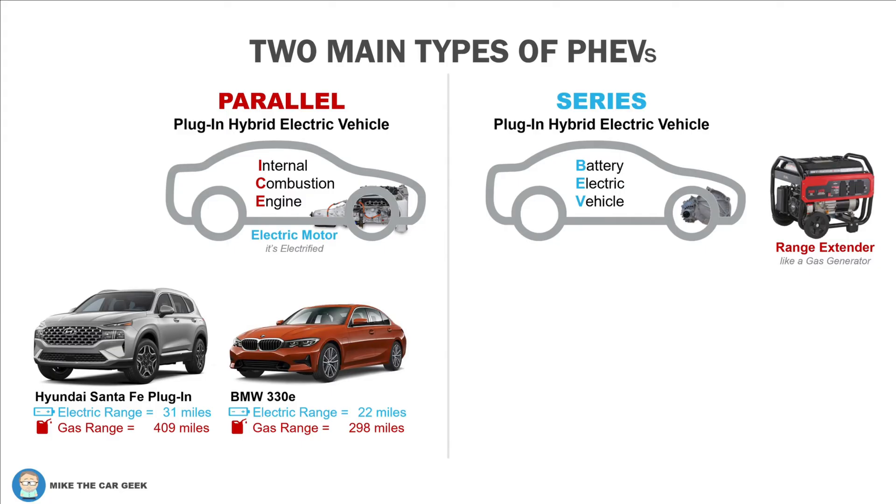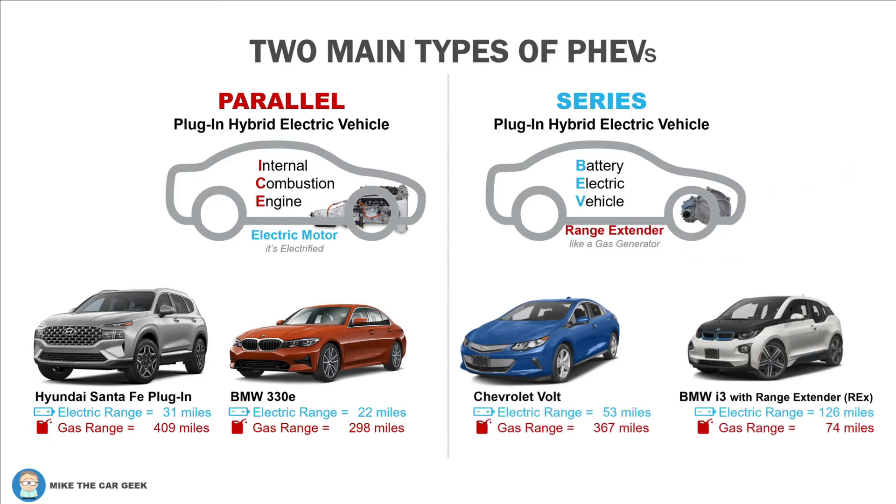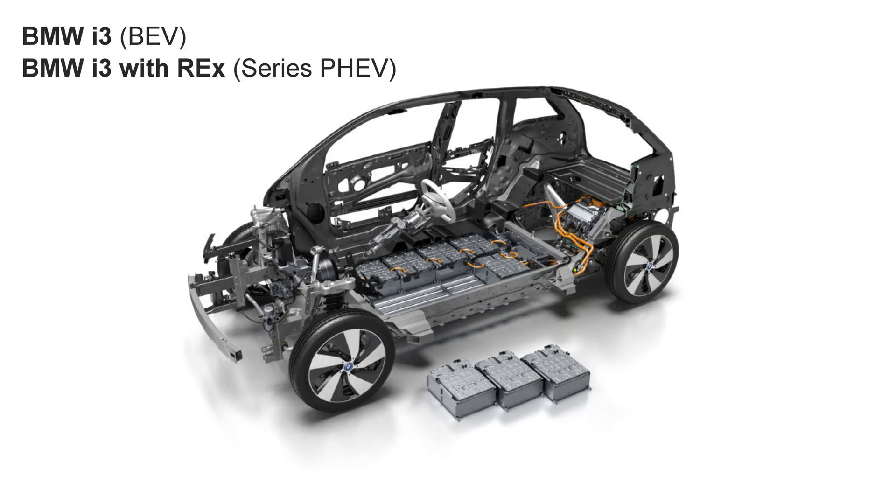It's not a portable generator like you see in the graphic, although some people have tried to do this, but the concept is the same. In a series configuration, the combustion engine has no physical connection to the wheels — it's there only to recharge the battery. It's a range extender. There are basically two vehicles that do this: the Chevrolet Volt with a V, and the BMW i3 with the Rex option.